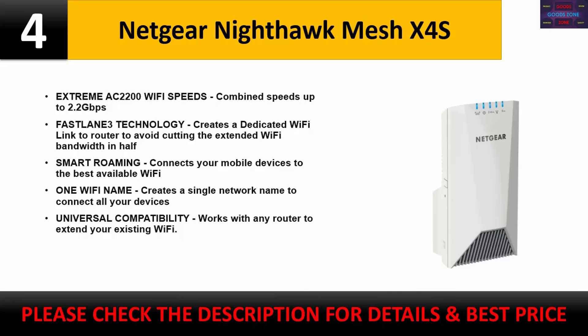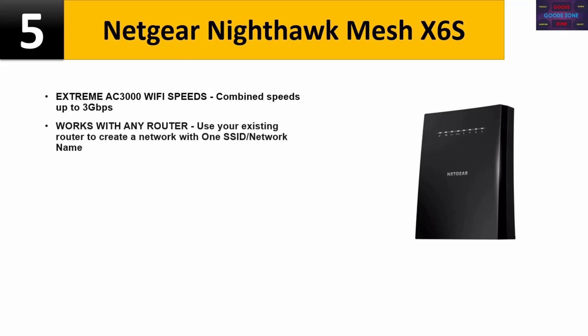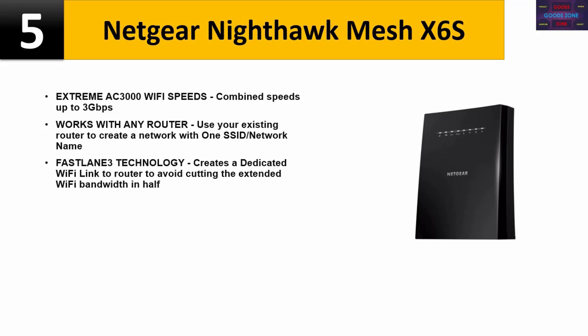Number five: Netgear Nighthawk Mesh X6S. Extreme AC 3000 Wi-Fi speeds with combined speeds up to 3 Gbps. Works with any router — use your existing router to create a network with one SSID or network name. Fast Lane 3 technology creates a dedicated Wi-Fi link to the router to avoid cutting the extended Wi-Fi bandwidth in half. MU-MIMO enables simultaneous streaming of data to multiple devices.